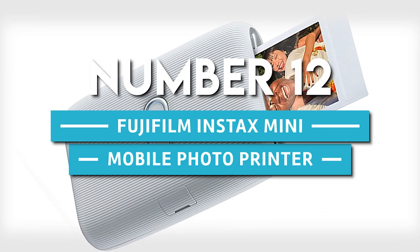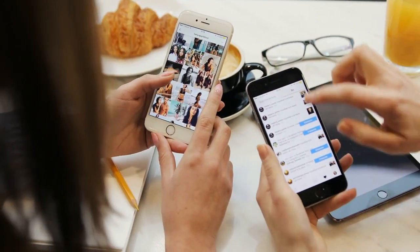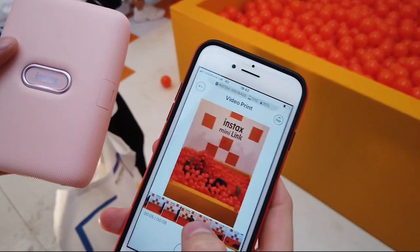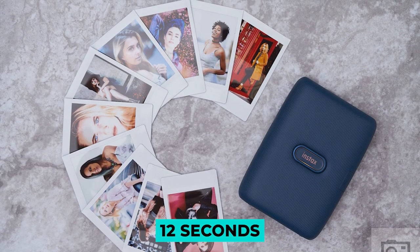Number 12. Fujifilm Instax Mini Mobile Photo Printer. Print your favorite snaps and video stills directly from your smartphone with the Instax Mini Photo Printer. Connect wirelessly to your iOS or Android device and print clear, high-quality photos in around 12 seconds.